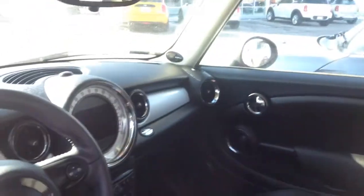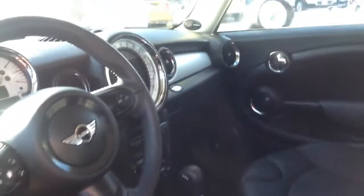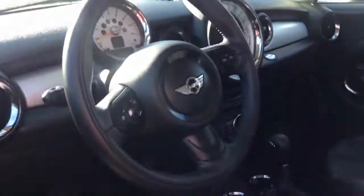Automatic transmission, black interior. It does have the Mini Connected system so you can play Bluetooth music. Heated seats, automatic climate control, Harman Kardon sound system.